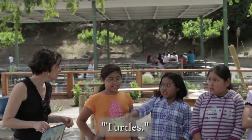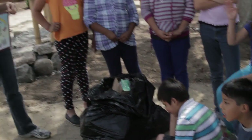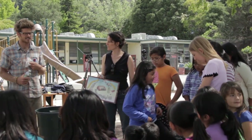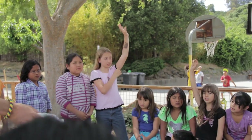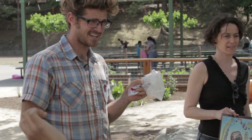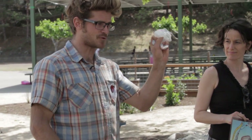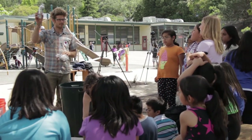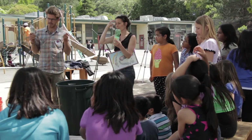Turtles, whales — they eat this plastic and it ends up inside of them. Now, who also eats fish? Do you eat fish? So do we want fish to eat plastic and then for us to eat the fish? Is that gross? So instead of dropping this on the ground, what should we do with it? We're going to put it in the bottle — that's exactly right. So are you excited to make a bottle brick?